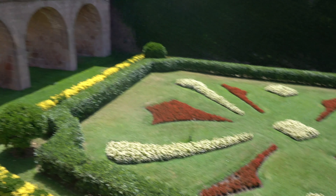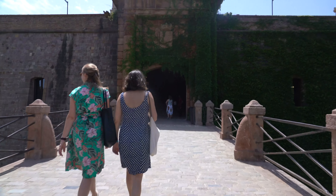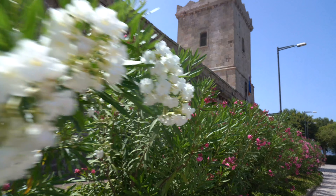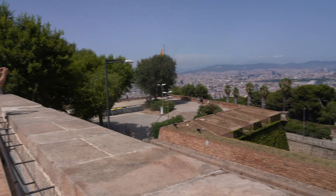While you're up on Montjuïc Hill, swing by the castle, which is one of the great symbols of Barcelona. This well-kept 17th century fortification is great to wander around, and best of all, you can get an amazing view of the city if you venture up top and walk the walls.